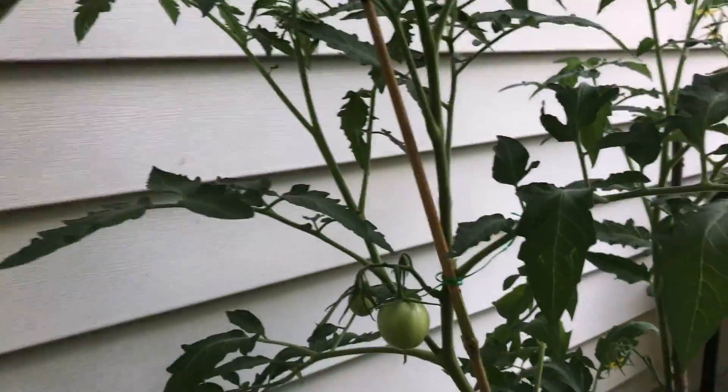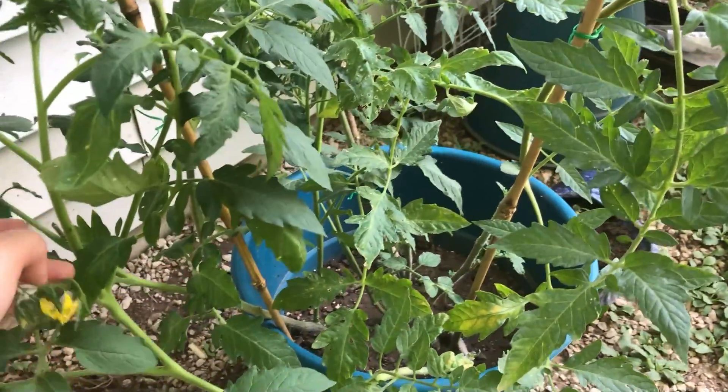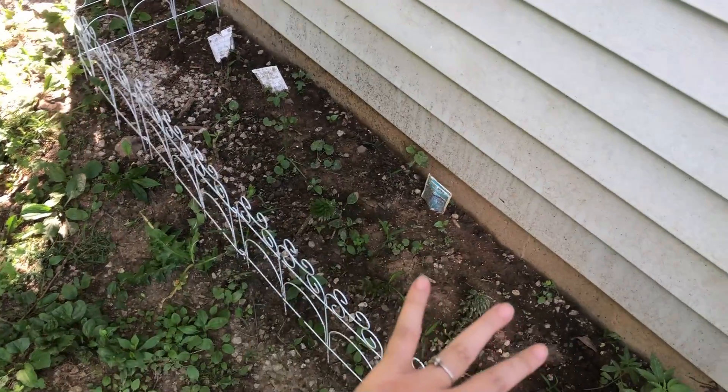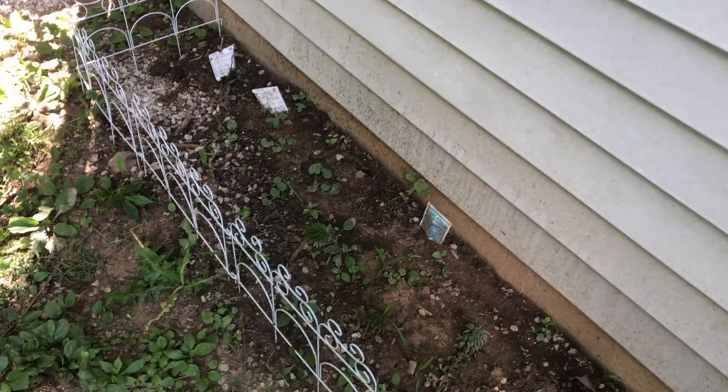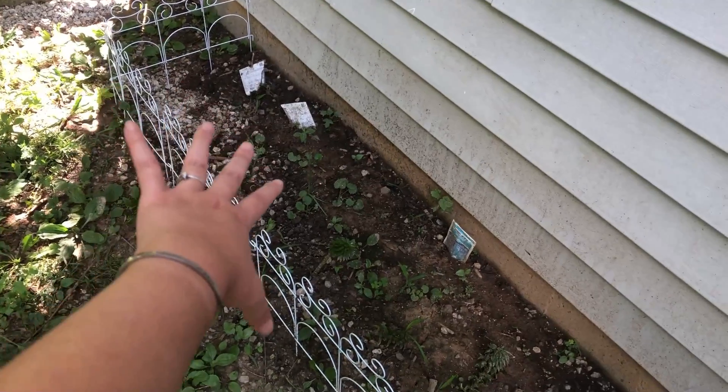I've been pruning the bottoms to give them air, and hopefully they'll survive even though they're kind of sharing a pot. I really thought this area was gonna do a lot better because it's in the sun, but it's just too rocky on the bottom. For my very very first garden, I think we're doing pretty good — I'm excited!